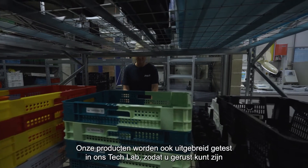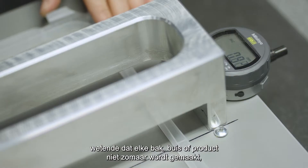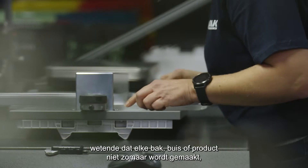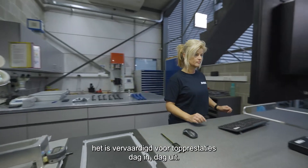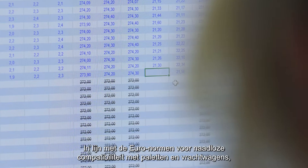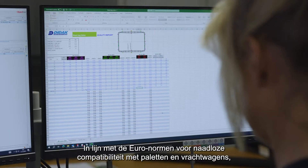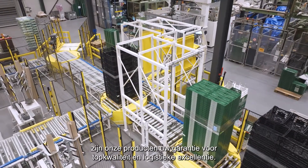Our products are also extensively tested in our tech lab, so you can rest easy knowing that every crate, pipe, or product we create isn't just made — it's crafted for peak performance, day in, day out. Aligned with Euro standards for seamless pallet and truck compatibility, our products are your assurance of top-tier quality and logistical excellence.